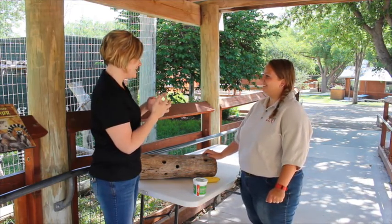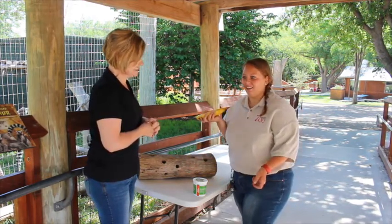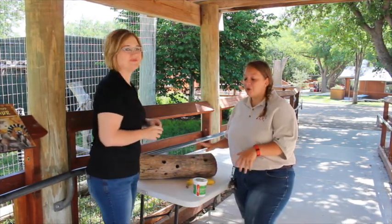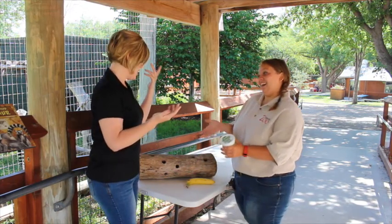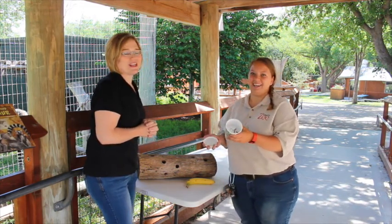They have a special kind of diet, so what exactly are we feeding them today? We're actually feeding them some banana — it's one of their favorite fruits. Our lemurs are very food-motivated and they love fruit of all kinds.